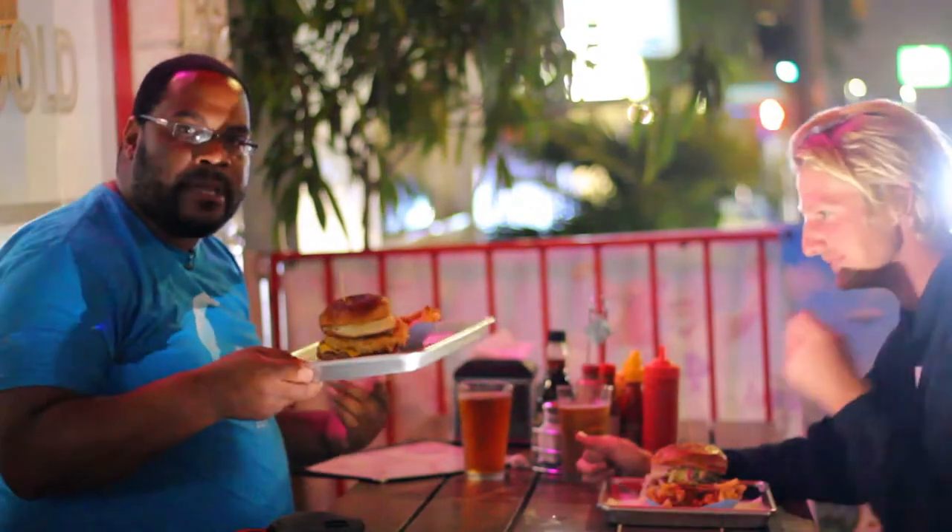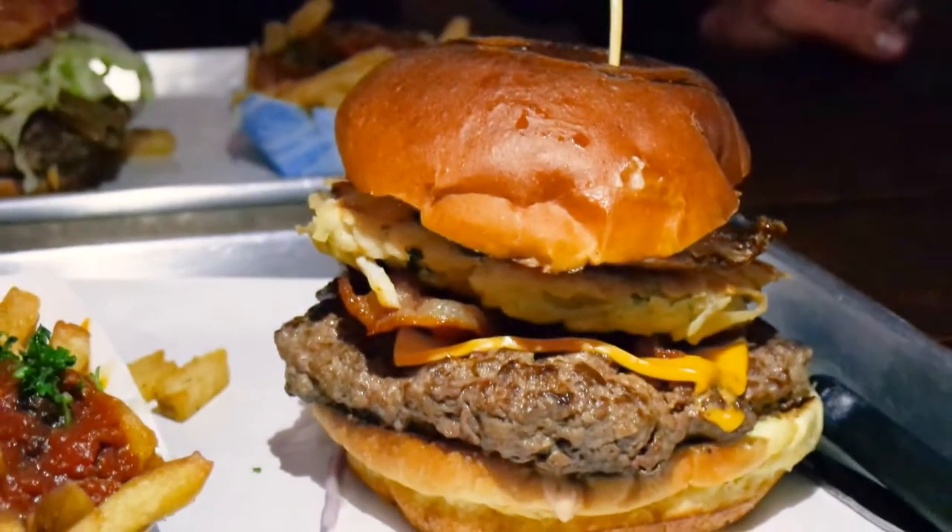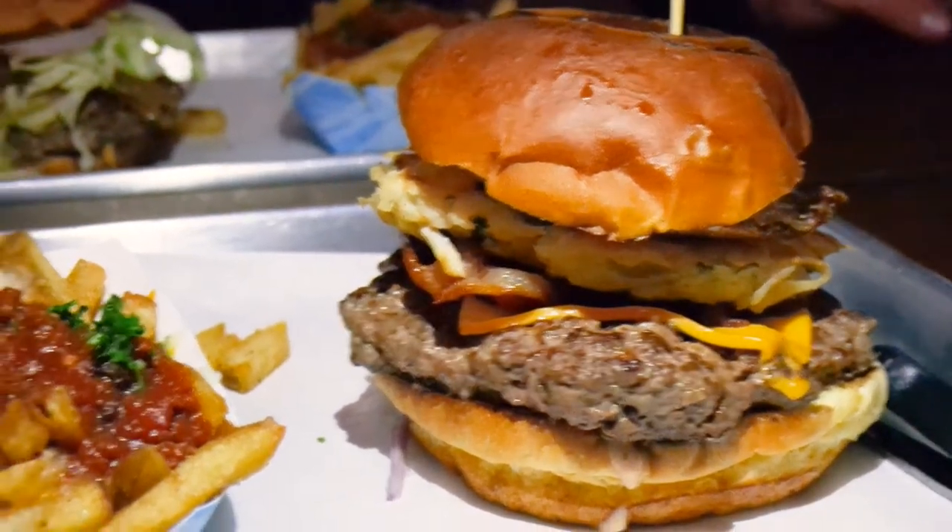We're outside on the street at this place called Burgers and Brews. There's so many cars just skidding their tires and driving by, people walking in front of the camera. It's super gorilla style. Anyway, I got their Big Boy Burger — one-third Angus beef patties, some maple bacon, a hash brown, fried egg, American cheese, and some super secret breakfast sauce.